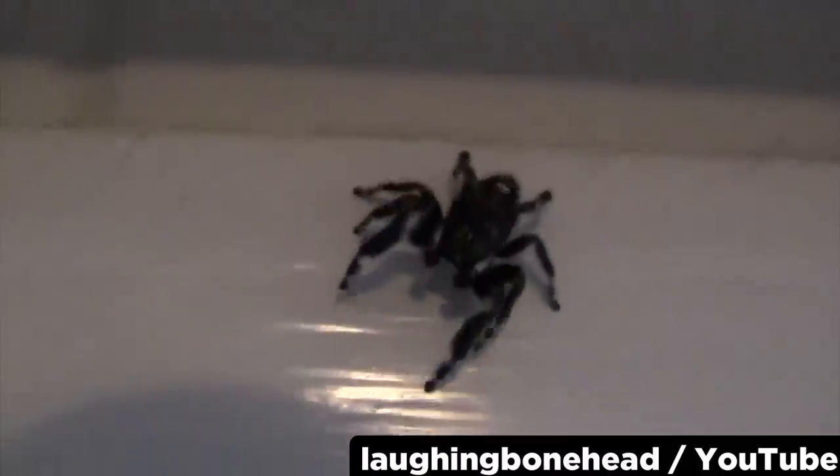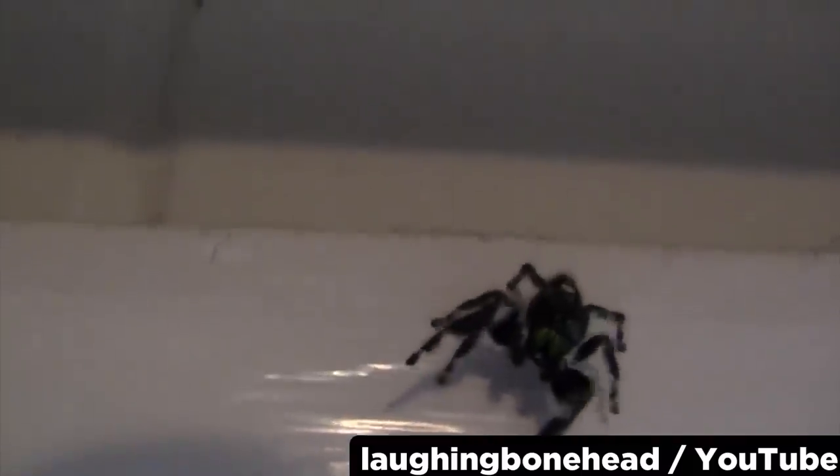I have been getting a lot of requests to analyze jump scare videos, so I did my best to only include those that occurred naturally without special effects. Play along and leave a comment saying which ones got you the most.